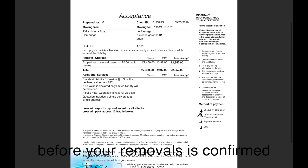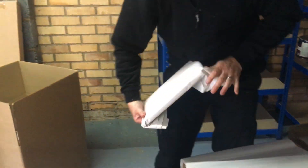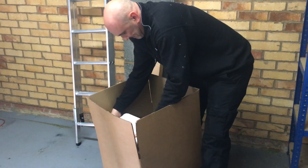Please note, before your removal is confirmed we'll need your acceptance form and value of goods. Both of these are provided to you in your quotation pack.